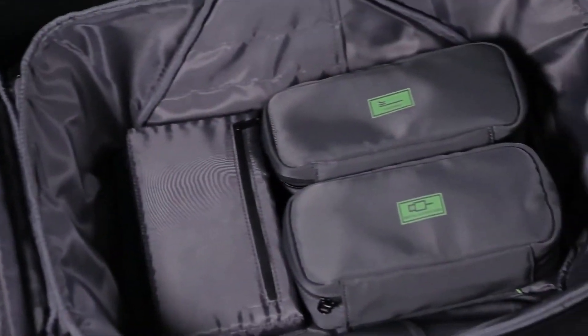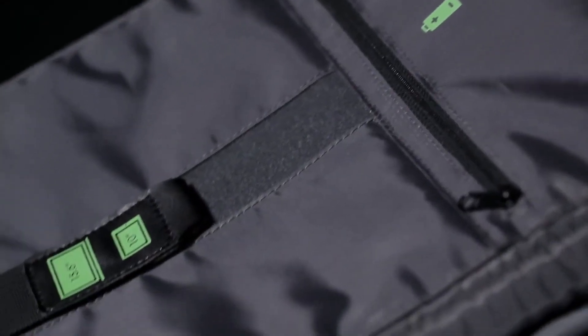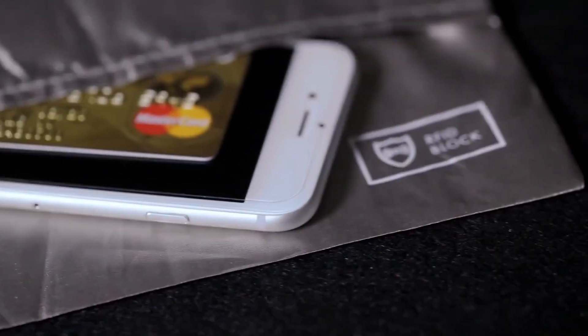In this video, we are bringing you the best 5 smart backpacks available right now. If you are a gadget lover and want to stay up to date, don't forget to subscribe. Let's get started.